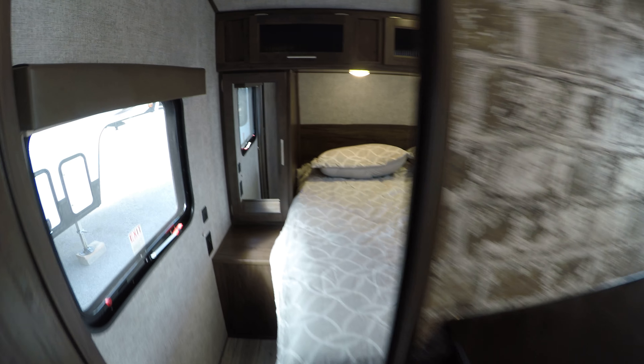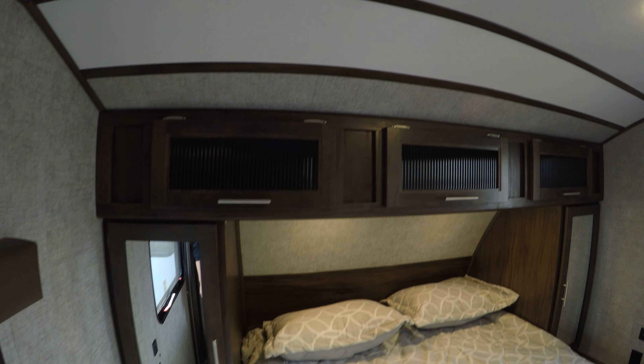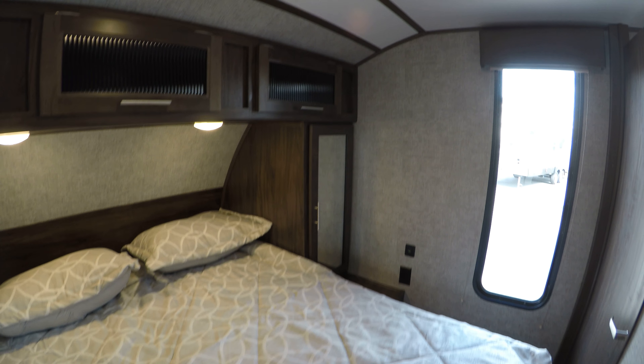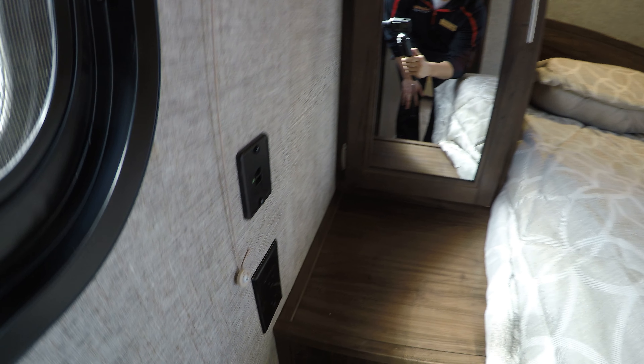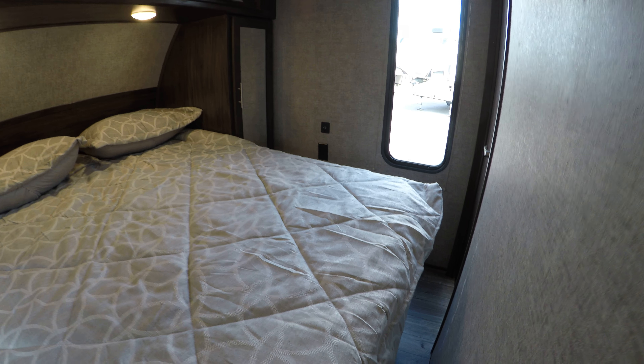Up front you've got closed doors up to the queen bed with storage all around. You've got USB ports and power outlets on each side of the bed, and storage under the bed as well.